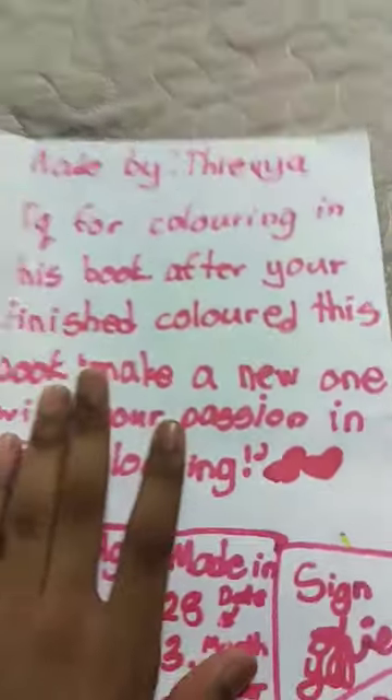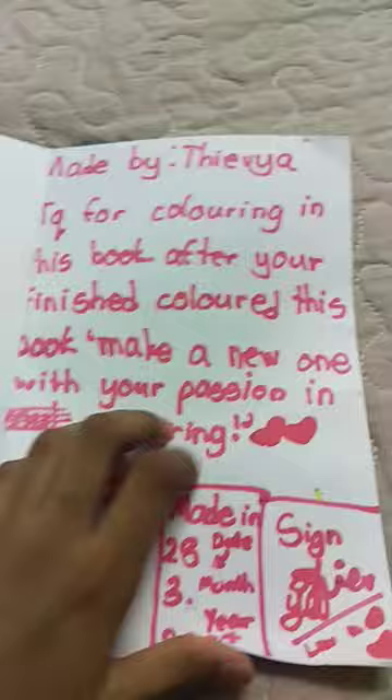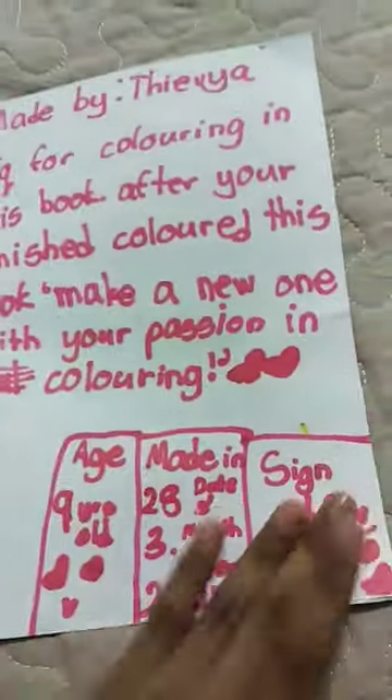And this is just a mini motivation. Thank you for coloring in this book. After you're finished coloring this book, make a new one with your passion in coloring. Bye guys.